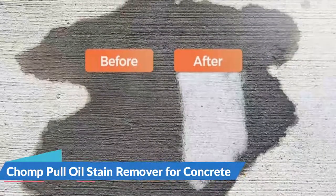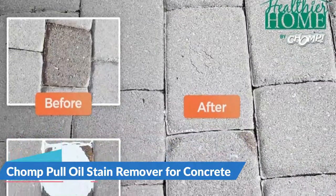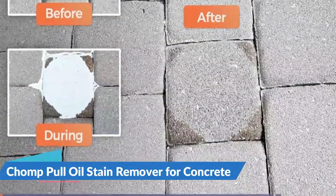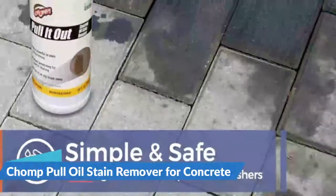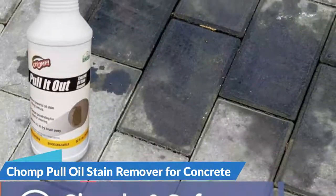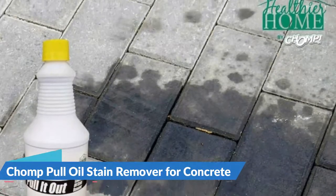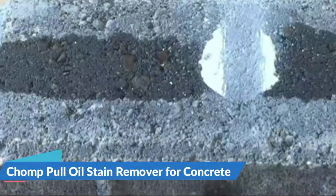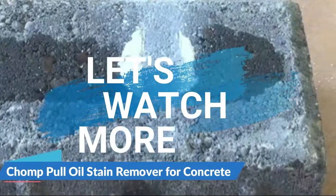The stain comes off dried and is easily removed by brushing it off, leaving you with a stain-free concrete surface. The Chomp stain remover is not only effective but also safe to use. The cleaning formula contains no harmful chemical compounds. It does not involve the use of acids, bleach, or any other chemicals harmful to the environment.